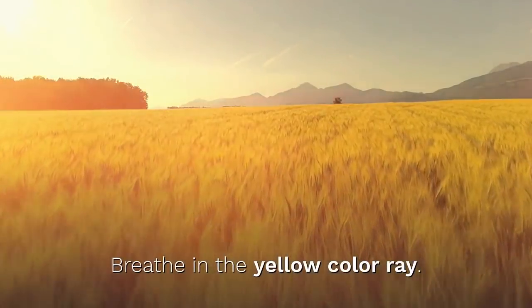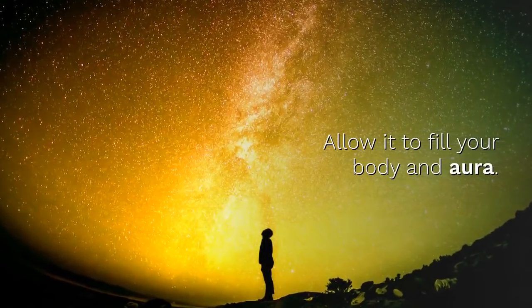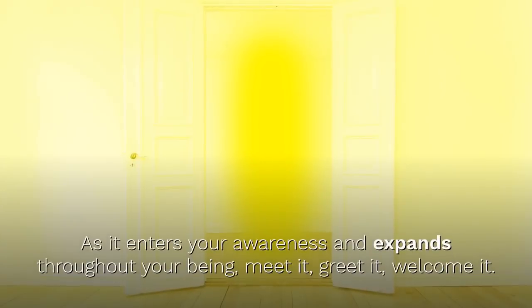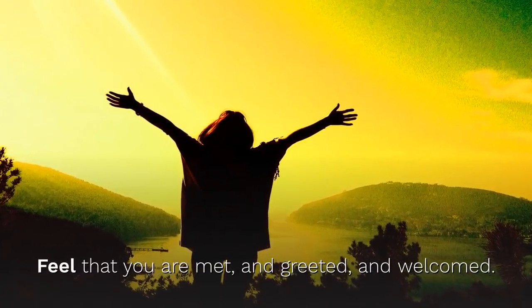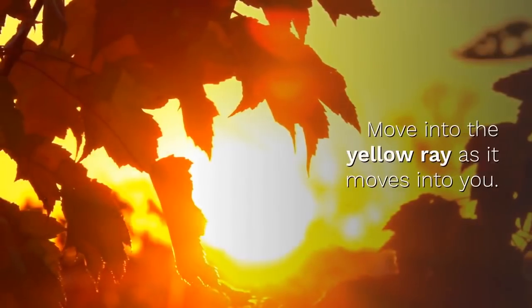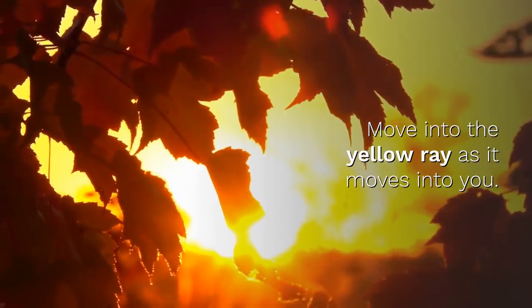Breathe in the yellow color ray. Allow it to fill your body and aura. As it enters your awareness and expands throughout your being, meet it. Greet it. Welcome it. Feel that you are met and greeted and welcomed.